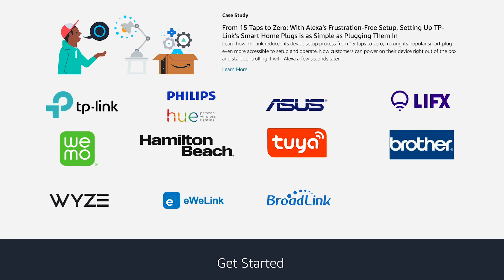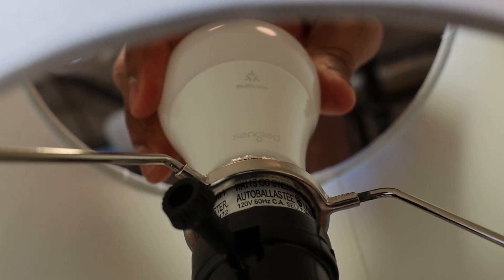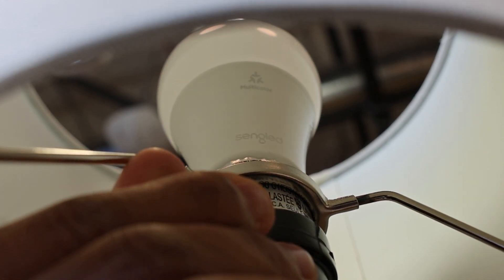You can be part of this group too. The best part is it's so easy for you to get started today and offer your consumers the best setup experience with FFS.